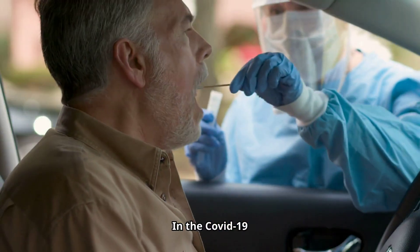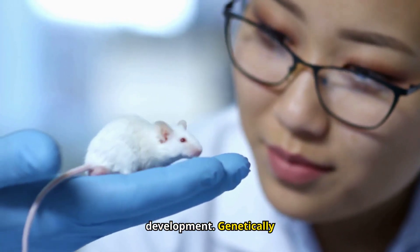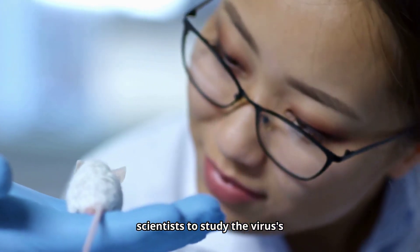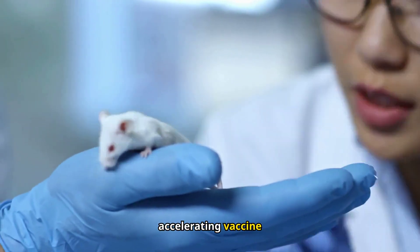In the COVID-19 pandemic, mice were indispensable for vaccine development. Genetically modified, humanized mice allowed scientists to study the virus's behavior and host immune responses, accelerating vaccine creation.